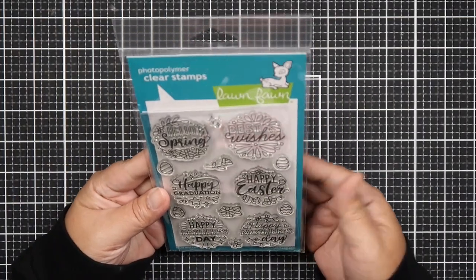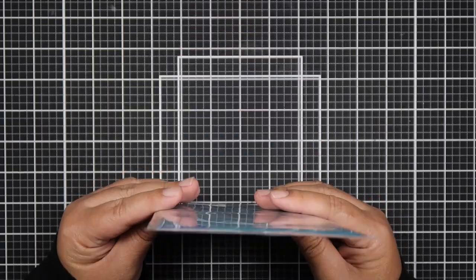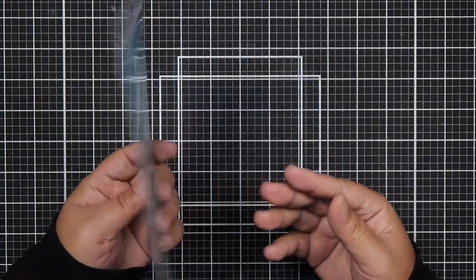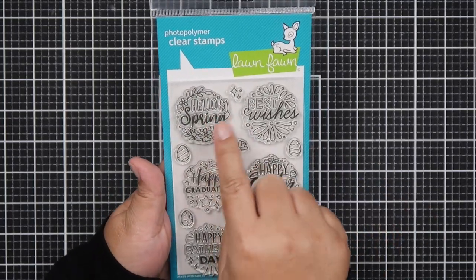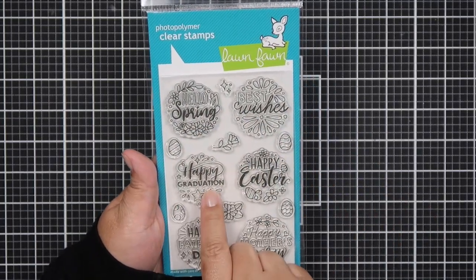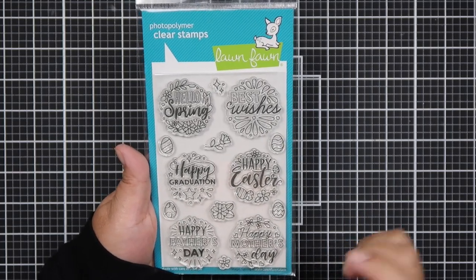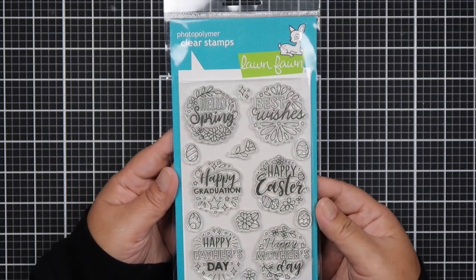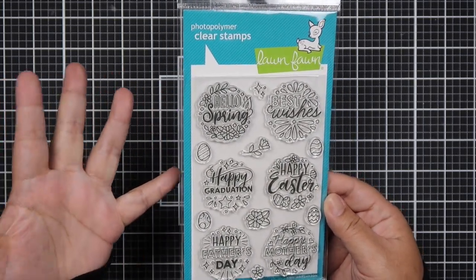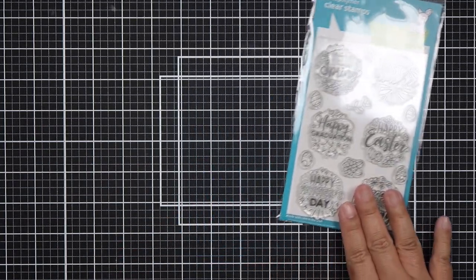The first one is from Not Too Shabby — the Lawn Fawn Spring release. The first thing I got is the Magic Spring Messages, and this one says Hello Spring, Best Wishes, Happy Graduation, Happy Easter, Happy Father's Day, and Happy Mother's Day. I just thought these would be perfect when I make my magic iris cards.